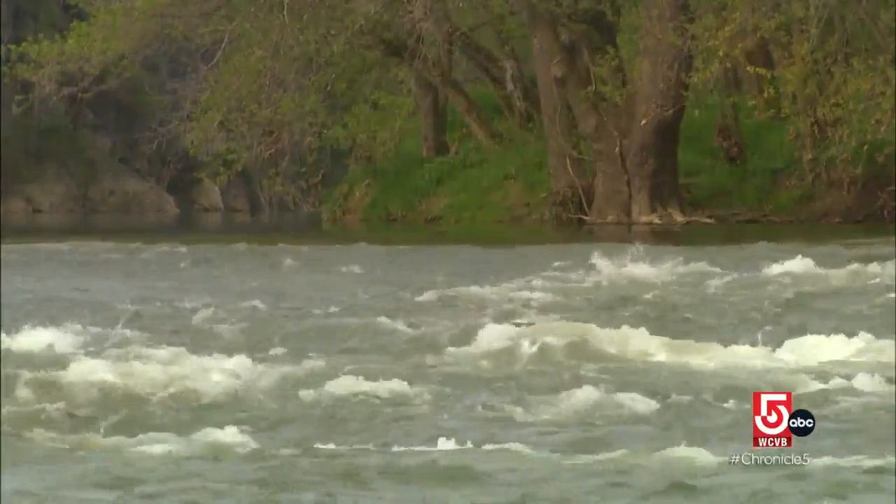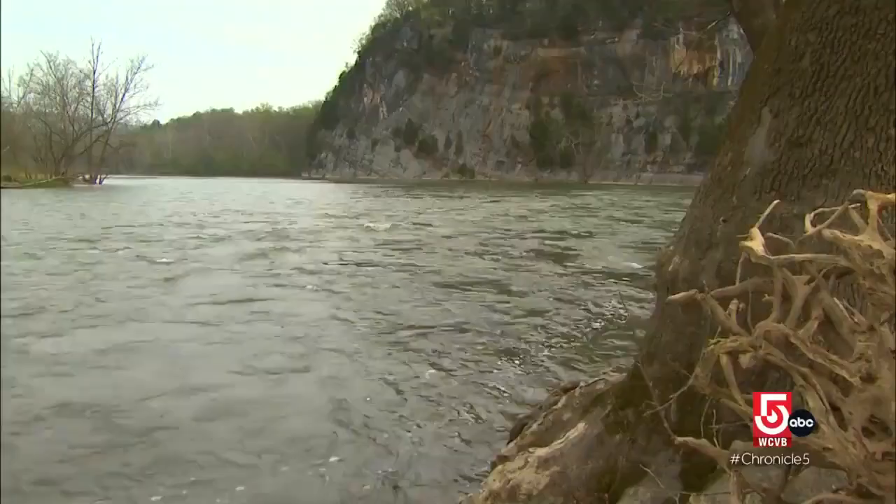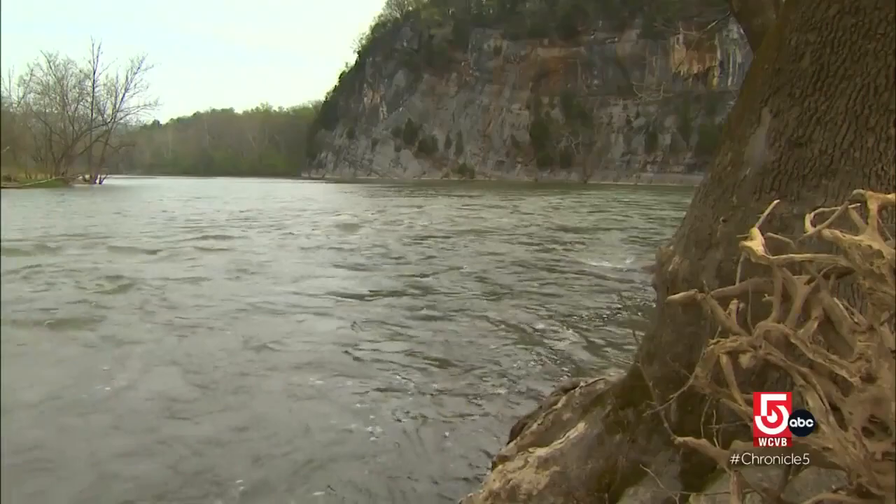The Shenandoah Valley was formed during the Ice Age by the river of the same name. It was once a vital commercial route, linking the valley with the Potomac River Basin. Today, sadly, the Shenandoah is one of the ten most endangered rivers in the United States.